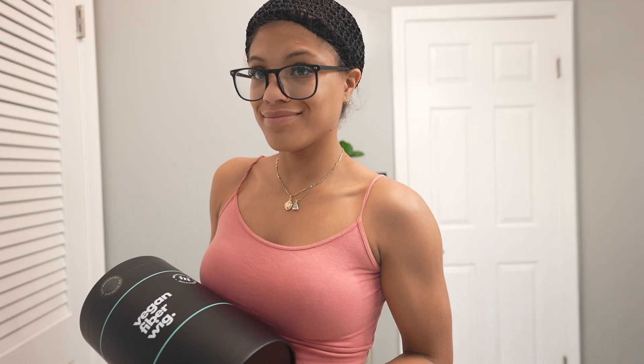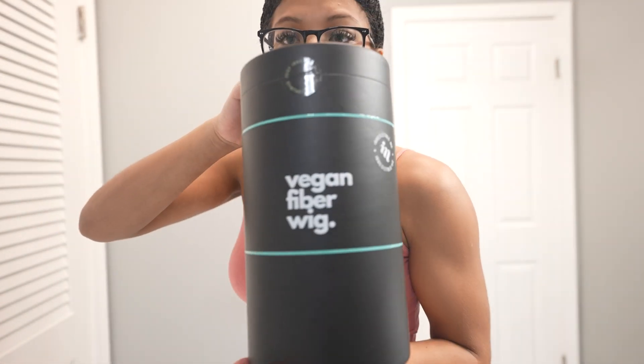Welcome to my channel, or welcome back to my channel. Today is not your typical haul — I have a collab with Irresistible Me. It is a hair company; they offer clip-in synthetic wigs, human hair wigs, you name it.